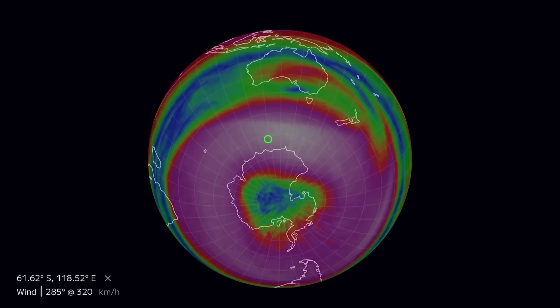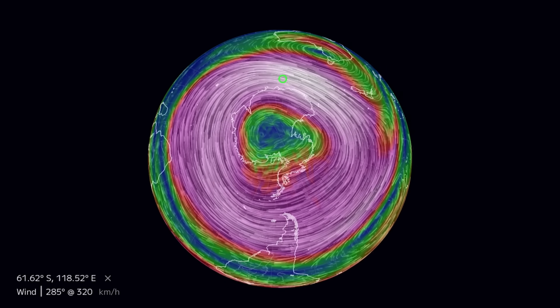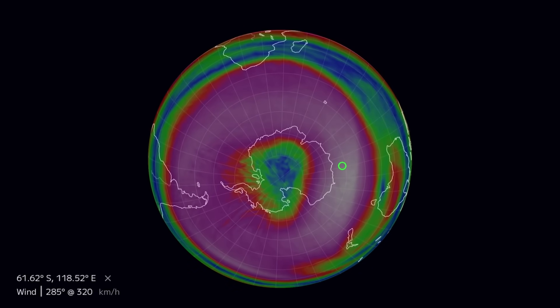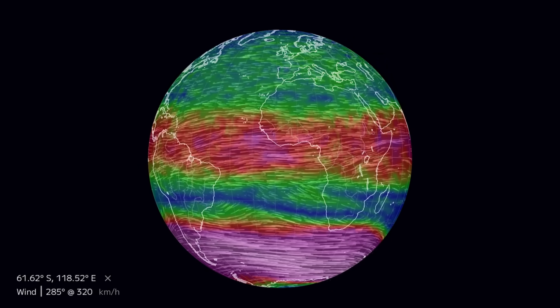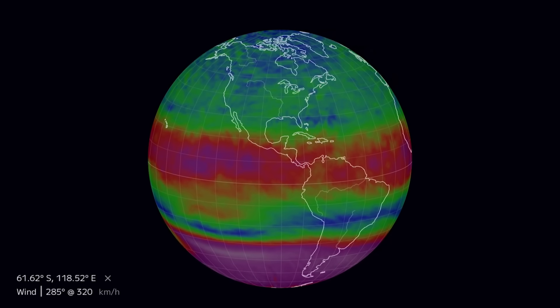Looking at our upper level winds — this is overlooking our planet right now. A big high pressure ridge is building in for Australia. This is what our polar vortex looks like in the Southern Hemisphere during their winter — normally during our winter our polar vortex looks like that, if not tighter. Carrying on here looking at equatorial winds.